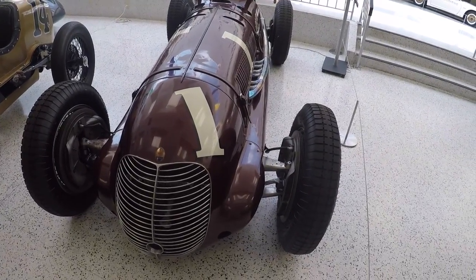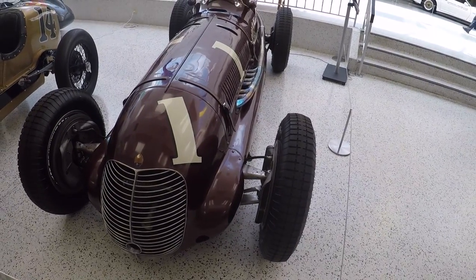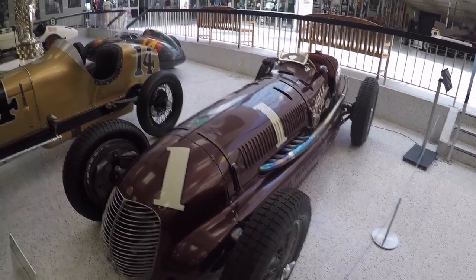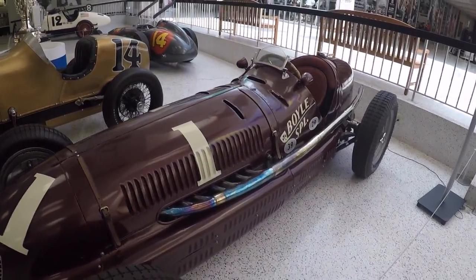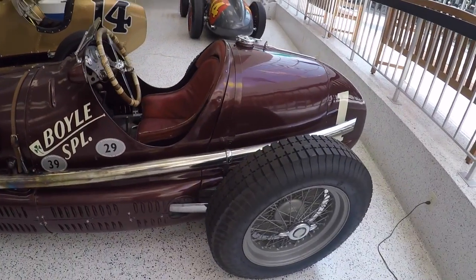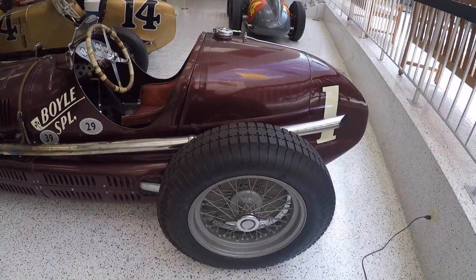Let's take this one back a little bit — this is the 1938 Maserati 8CTF, the Boyle Special. This was the 1939 and 1940 Indianapolis 500 winner. So much incredibly different from what's modern technology in these cars.